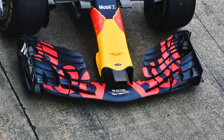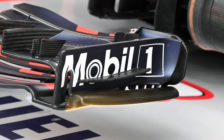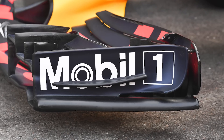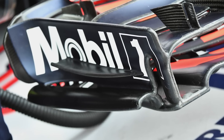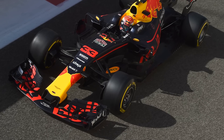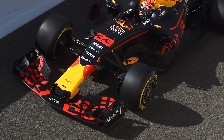Undeterred, it seems Red Bull found another way to beat the regulations and their competitors, as their front wing footplates were seen to be rotating at a different rate to the rest of the wing. This allowed the decoupled footplate to interact with the airflow in a different way, depending on the speed of the car, and altered the shape, speed and direction of the vortex shed from it. In turn, this would alter the shape of the wake turbulence created by the front tyre, and improve aerodynamic performance downstream.